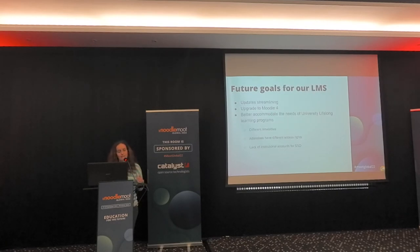Our other LMS goals include streamlining updates, upgrading to Moodle 4 hopefully quite soon, and better accommodating the university's lifelong learning programs. These programs have a different life cycle — attendees enroll at any point in their lives to obtain a qualification, they don't have institutional accounts, they have different access rights and timetables. It's a challenging project to make sure they are properly served by our LMS.